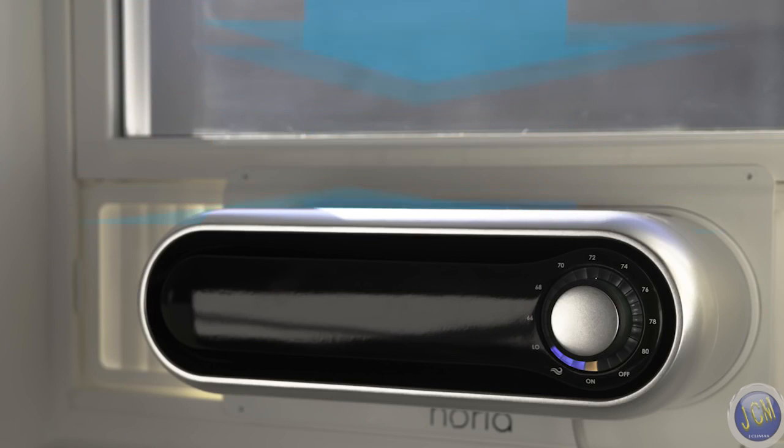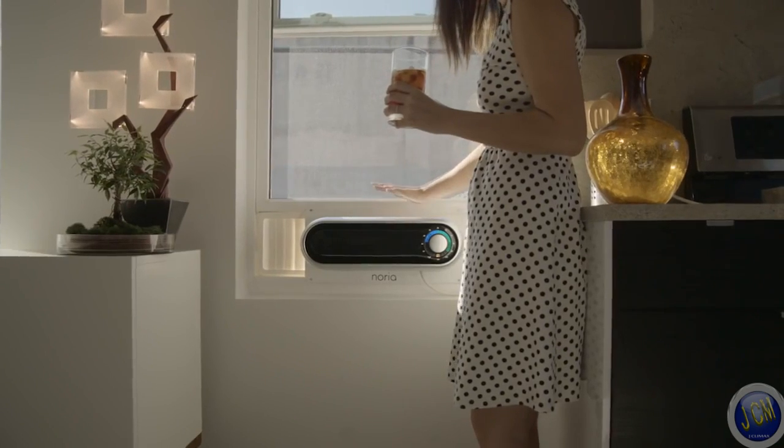Noria can bring fresh air into your home on those cool September nights. Not even Central Air can do that.